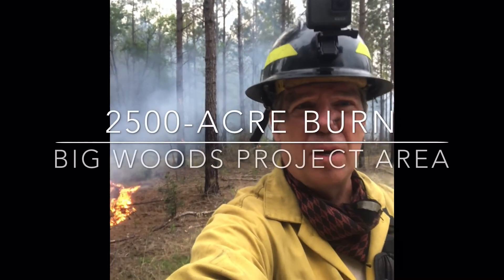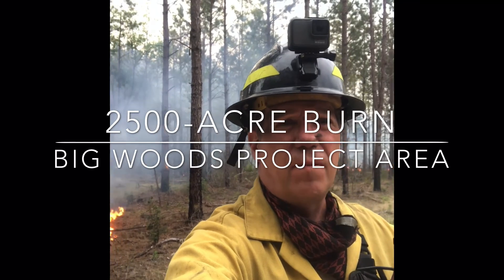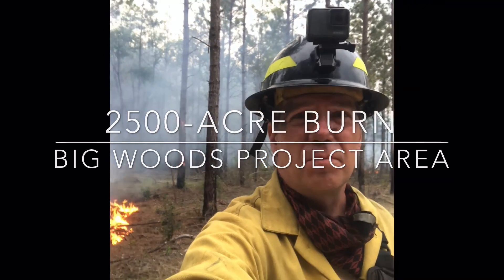We're finishing up what is essentially the third unit of a roughly 2,500-acre burn that we did today — a 1,900-odd acre section, then a 450, and now this 100 and change.